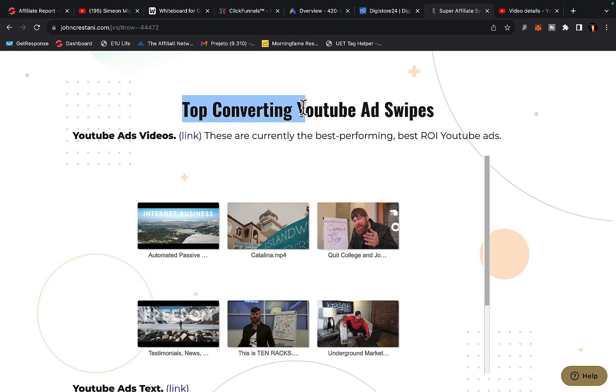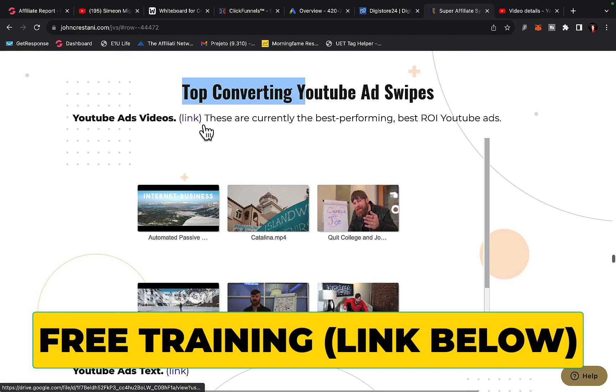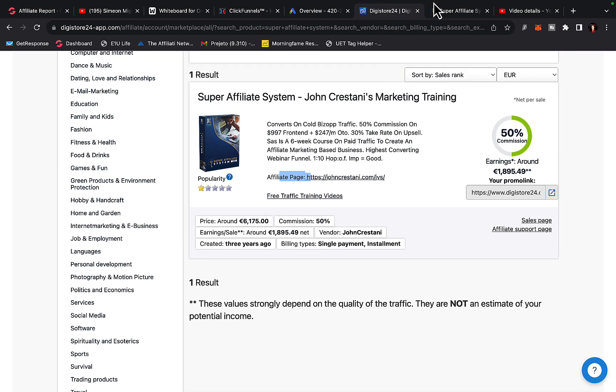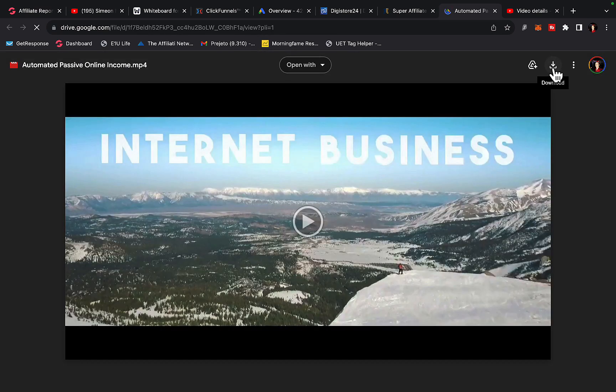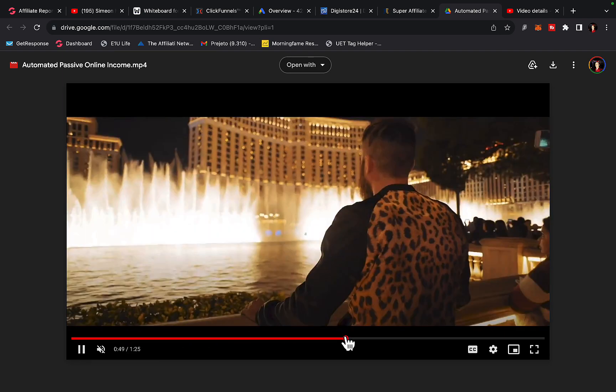If you scroll down you will see top converting YouTube ads. You can literally click on this link and download your done-for-you YouTube video ads to promote Super Affiliate System from John Crestani. Simply click on the first video and download it to your computer.